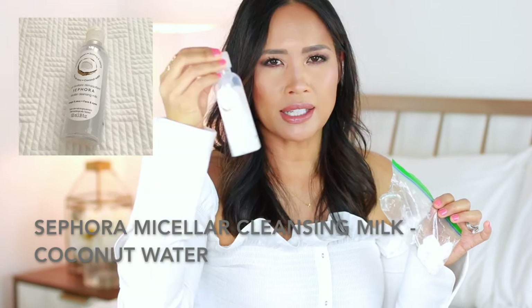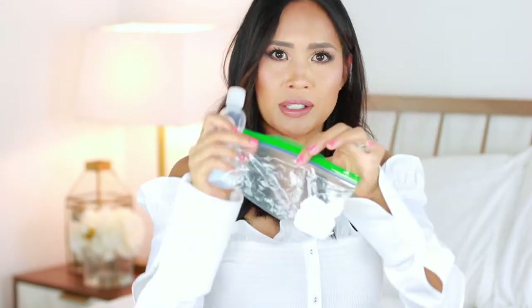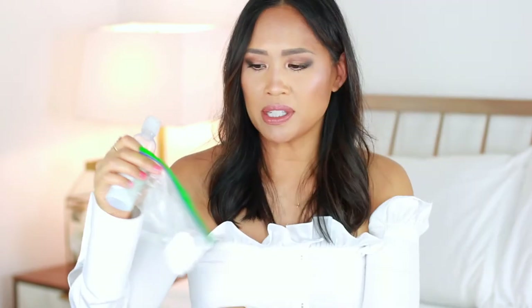Another thing I did was the same thing with a micellar water. This is a new one from Sephora that I'm liking — it's the coconut water micellar water. Same process: take a baggy, put your wipes in, count them out, sprinkle the product in, get them damp, and you're ready to go. I don't have any more of those left because I used them all. That's a really great first step in cleansing, and again, less liquids.